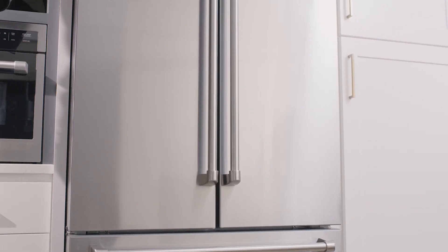Standard depth refrigerators are going to stick out a little bit. This is counter-depth, which means you get that seamless look all the way across to your countertops.